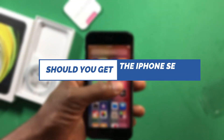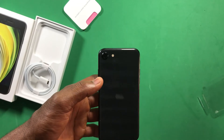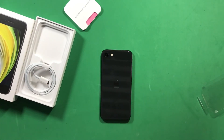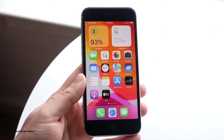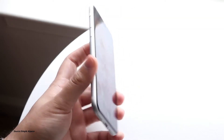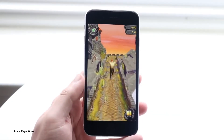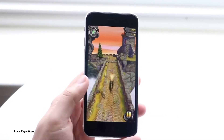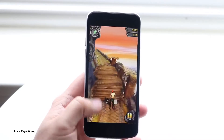Should you buy the iPhone SE in 2022? I'd say yes. The iPhone SE is better than the iPhone 7 and iPhone 8 — same body and small display, but it offers more value. If you want a device that looks like the iPhone 7 or 8 but with a more improved CPU and extra features, you should go for the iPhone SE 2020.